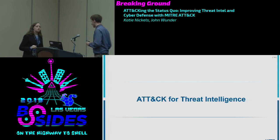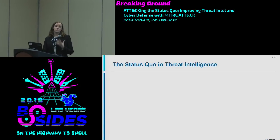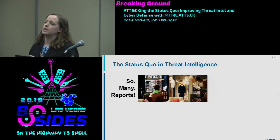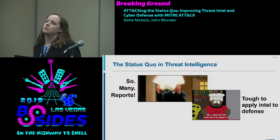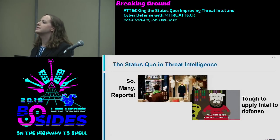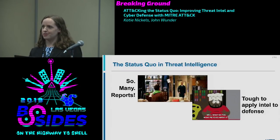Now I want to talk about how we can use ATT&CK specifically for threat intelligence. Here are some challenges I've seen. First, there are so many reports to read — open source, closed source, email, Twitter, Reddit, RSS feeds. It's a lot. Also, it can be really difficult to apply gathered intelligence to your defenses. You might write a detailed 10-page report, hand it to defenders, and they say, "What do you want me to do about it?" It's tough to translate adversary analysis into hands-on defenses.